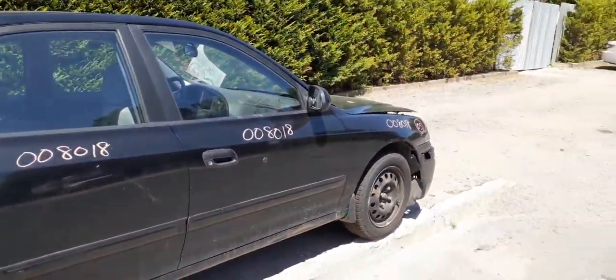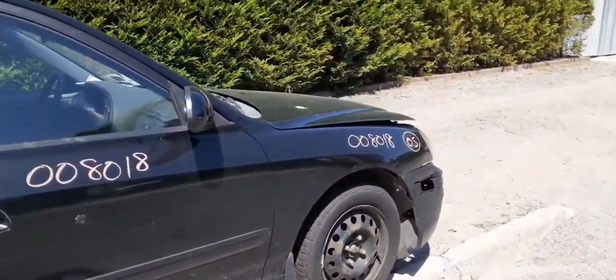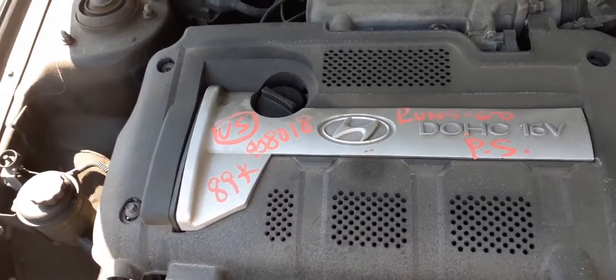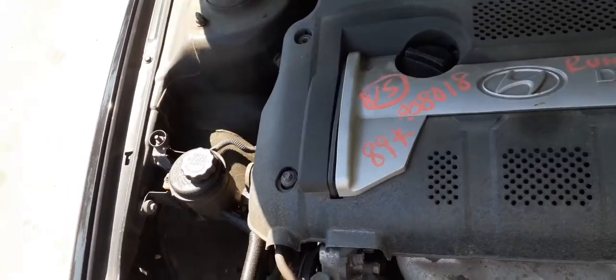Power window, power locks on the right-side doors. Right-side mirror is no good. You do have a right-side fender — just a little scrape in the front, not bad, definitely usable. Headlights are good.